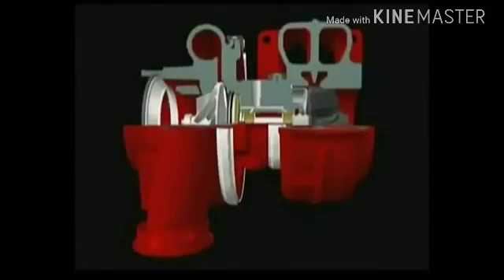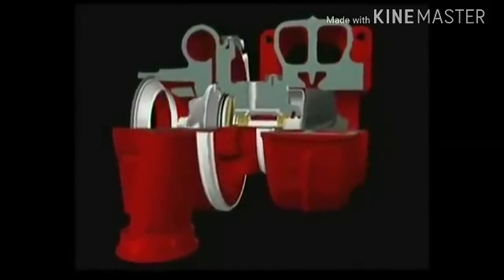In practice, the turbo is a highly efficient, complex piece of engineering, built to tolerances of thousandths of a millimeter. It comprises a turbine and compressor, connected by a shaft, supported on a bearing system. The turbo is driven by the waste energy from the exhaust gas.